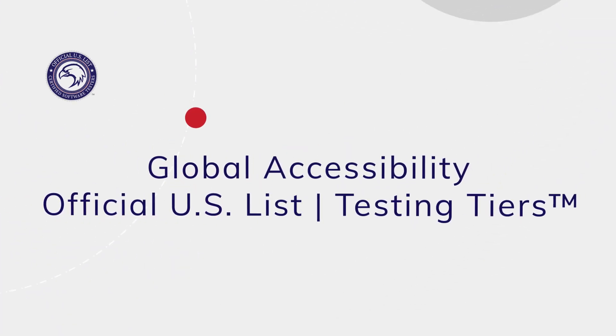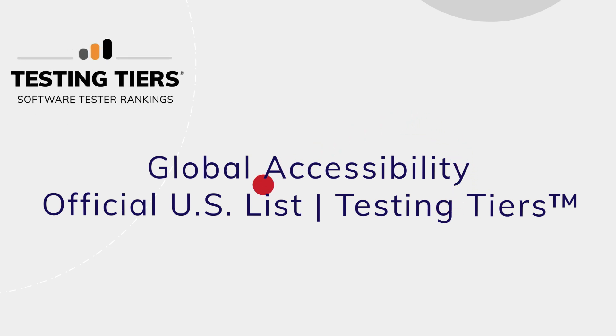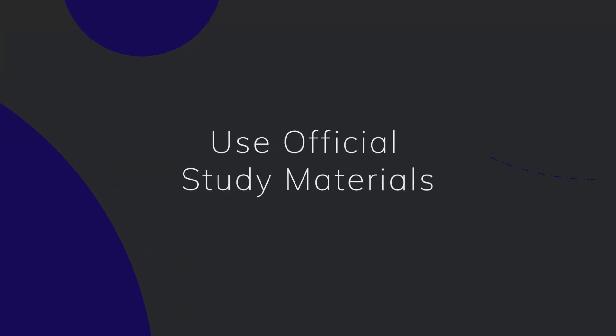Register through ADASQA to access exclusive benefits like global accessibility, listing on the official US list of certified software testers, and testing tier ranking points.